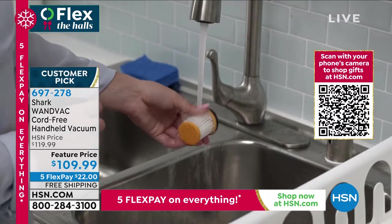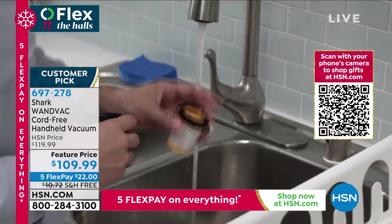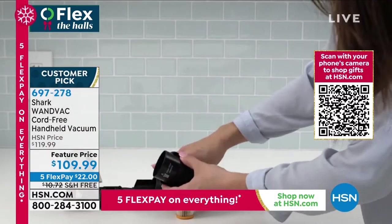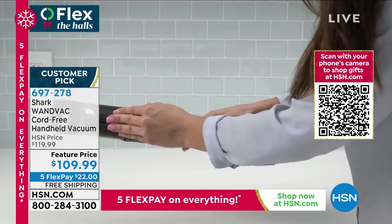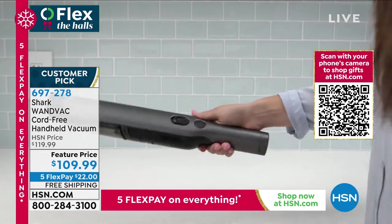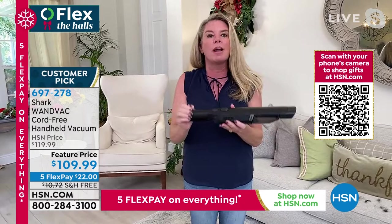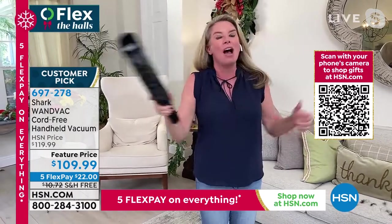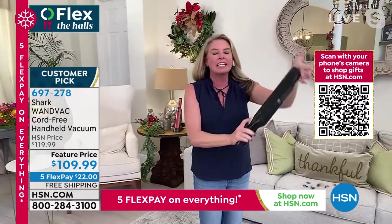Let's be honest — we all need a full upright vacuum because we all have floors. But we also have messes we have to tackle every single day, and you don't want to lug the big heavy upright out every time you have a little mess. So this makes sense. When you wanted a handheld, you wanted it lightweight — 1.3 pounds. You didn't want to be tethered to the wall, so we made it cordless.